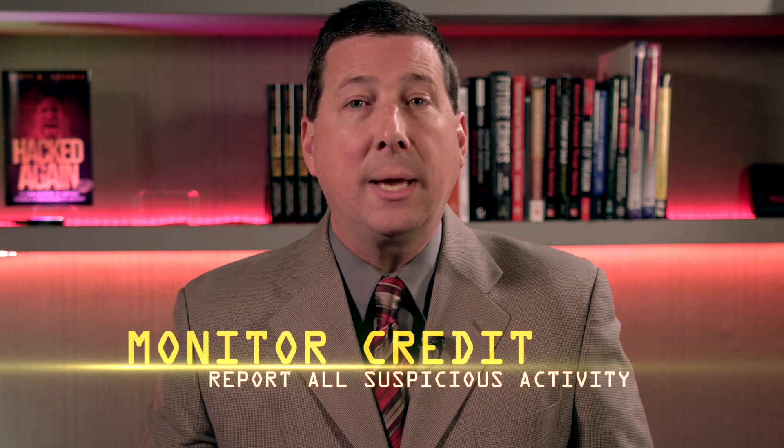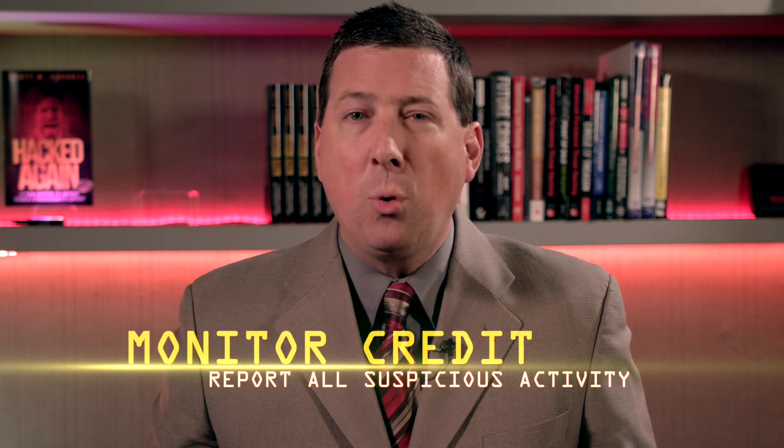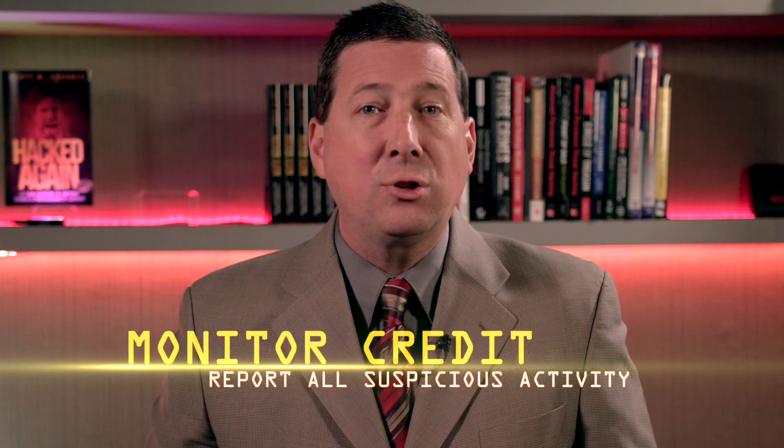Monitor your credit card statement regularly and report any questionable transactions immediately. There are approximately 150,000 plus gas stations throughout the United States, so cyber thieves have their work cut out for them. As fast as law enforcement agents can find and remove skimmers, thieves will find new pumps to plant new skimmers. Stay safe.